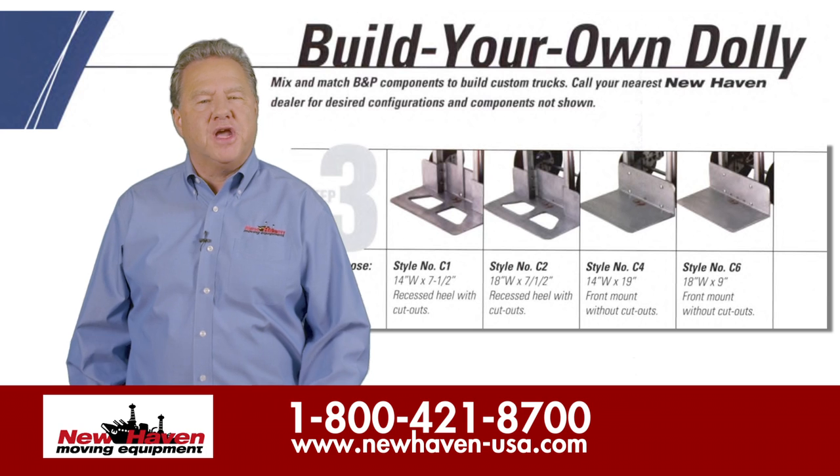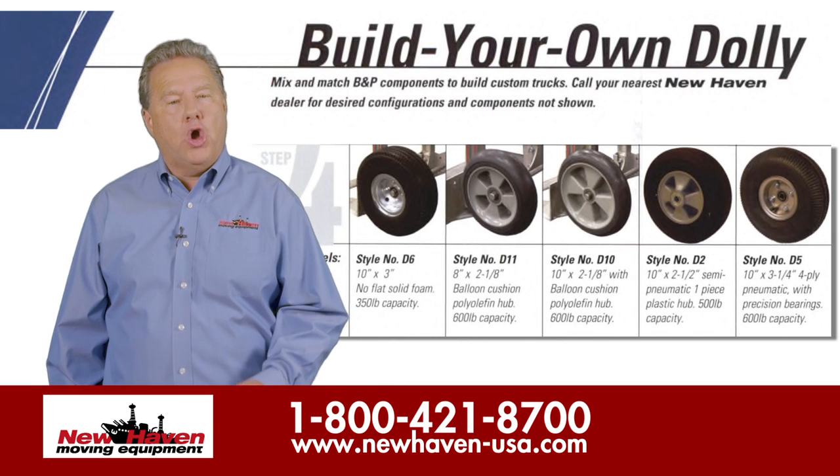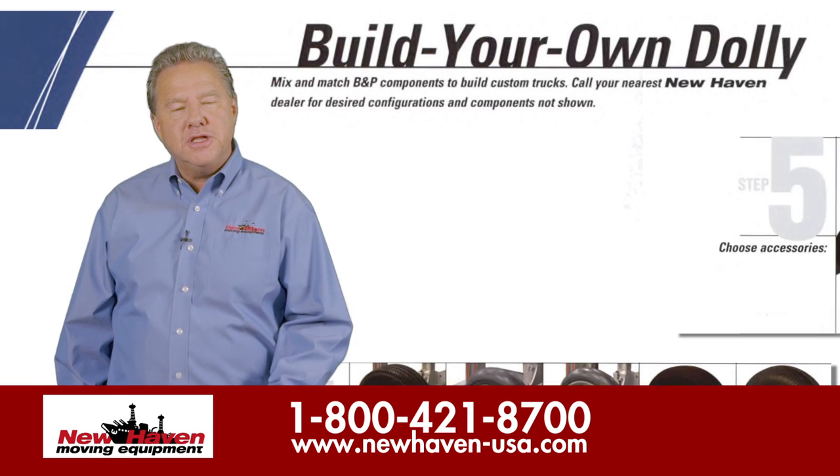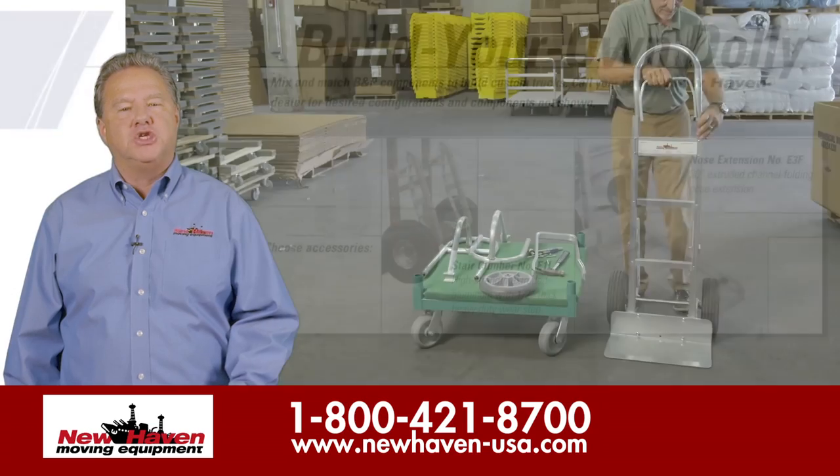New Haven offers this opportunity with a complete line of aluminum modular hand trucks where you can choose your own frame, handle, nose plate, wheels, and accessories to create the perfect hand truck for your application.